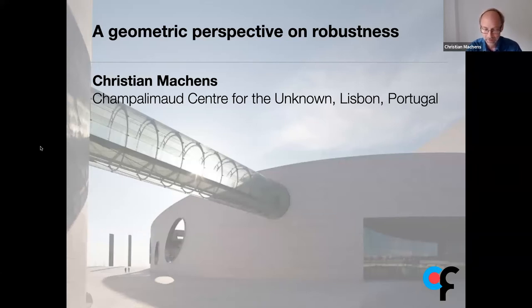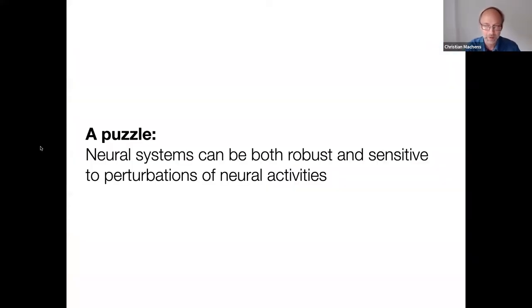Thanks David for the nice introduction and for the invitation. What I would like to talk about is robustness in biological systems and neural systems, and how we can understand it geometrically. The first thing I want to point out is that there's a bit of a puzzle, because on the one hand there are experiments suggesting that neural systems are quite robust, but on the other hand there are experiments suggesting they can be very sensitive.